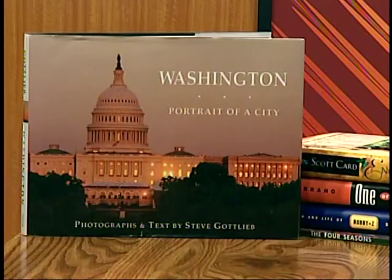Thank you so much for being here and sharing this wonderful book. My guest has been Steve Gottlieb and his newest book is Washington: Portrait of a City. If you live in Washington D.C. or the surrounding area, you will be amazed at how this book will show you Washington in a very different light. And if you have never been to Washington D.C., this book will make you want to visit — it captures the nation's capital in ways that make you feel proud and inspired. I'm Sheryl Hawkins. Thank you for watching and please join us next time.